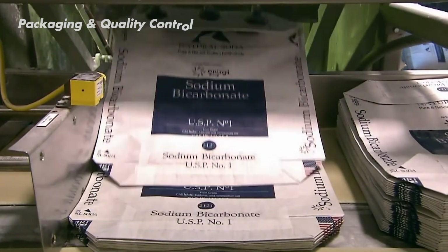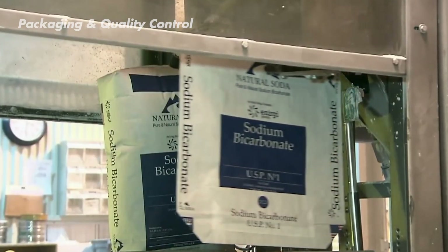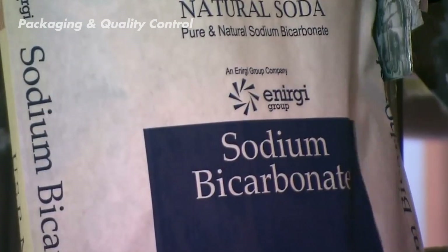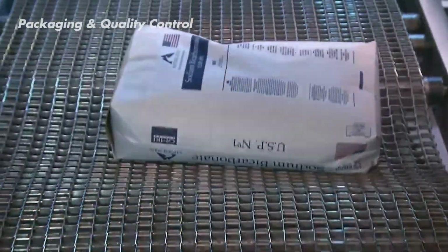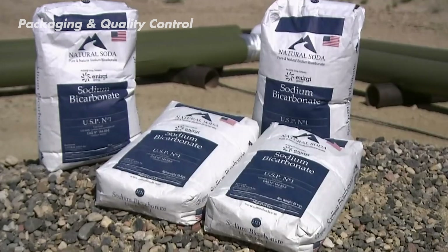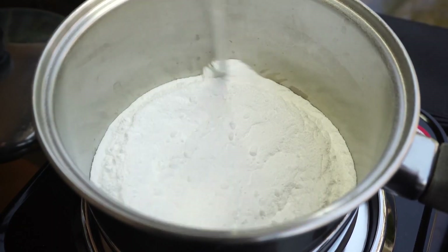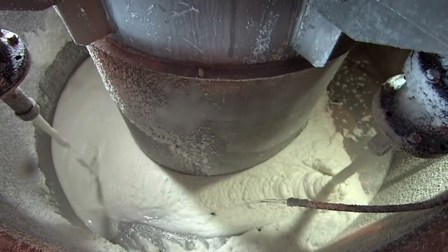After the crystals are all the same size, they're ready to be packaged. Machines carefully pour the same-sized crystals into plastic bags, ensuring the perfect amount goes into each one with the help of computers. These bags are then sealed to keep the baking soda fresh. Depending on its use, it might be packaged in cardboard boxes, bags, or containers. Strict quality control measures are in place throughout the entire manufacturing process. Baking soda's uses extend far beyond our homes, playing a role in industries worldwide.